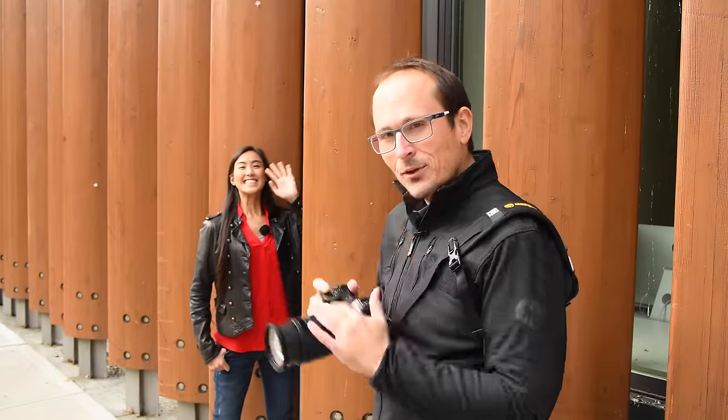Out on the street today with Steph filming a little comparison. I've got a bunch of different mirrorless cameras, so I thought let's do an AF comparison now that the Nikon and Canon have updated their firmware. For the longest time Sony was just miles ahead, but this new update apparently has really improved both of them.